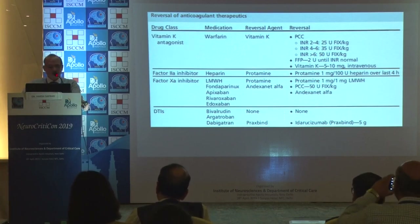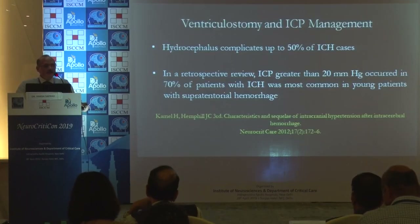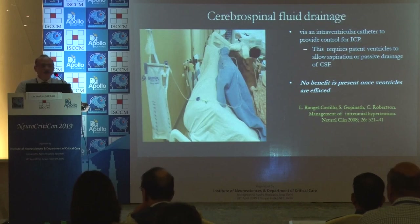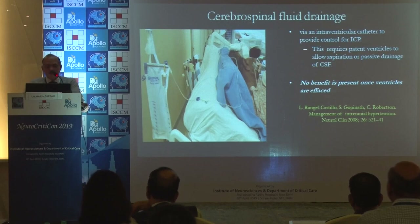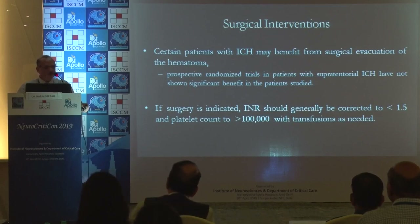The reversal agent for dabigatran is very expensive, but if you are registered with the company, it will be given to the patient free. Get all your patients on dabigatran registered. Hydrocephalus complicates 50% of ICH patients; in retrospective review, ICP greater than 20 occurred in 70% of patients with ICH. EVDs need to be placed in the ICU, targeting around 100 to 150 ml drainage in 24 hours. Surgical intervention is sometimes necessary.